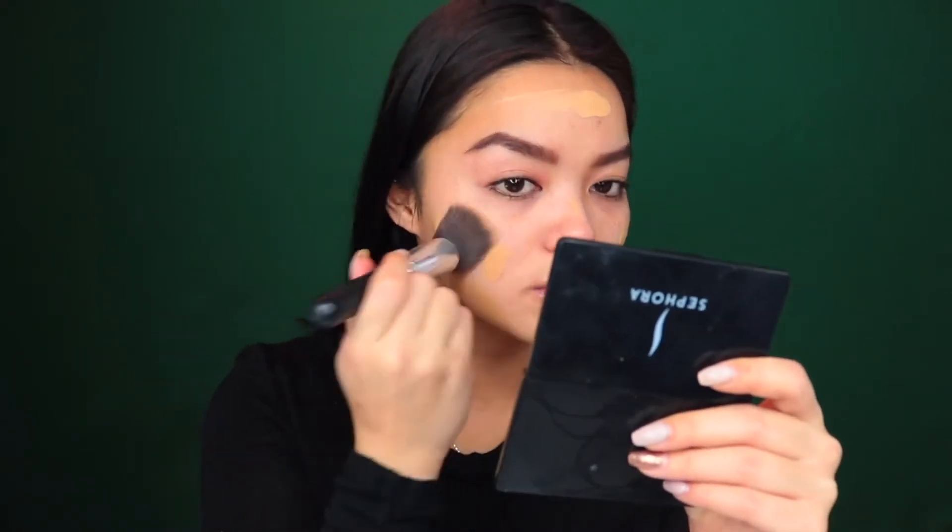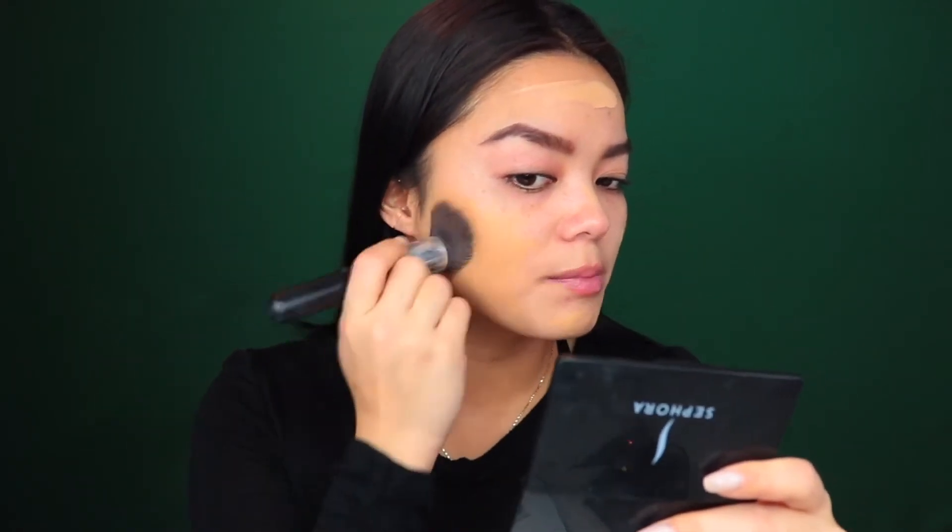I'm grabbing my NARS Radiant Longwear Foundation in Stromboli and I'm going to apply with a brush today. I like to dot it over my face before I go in to blend it out, whether it's with a beauty blender or with a brush — that way it's an even amount of product all over my face. I'm grabbing a flat top kabuki brush and I'm just going to start off by stippling.